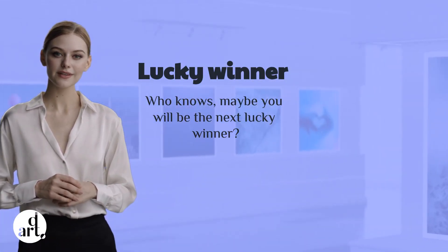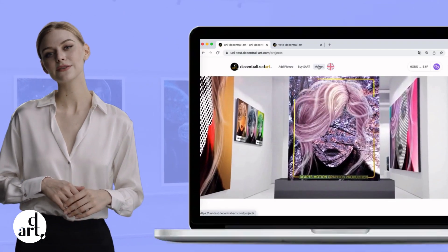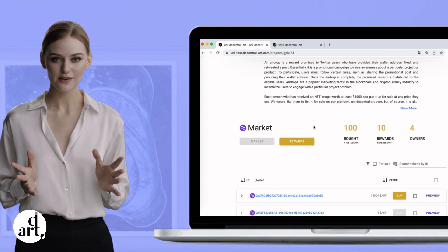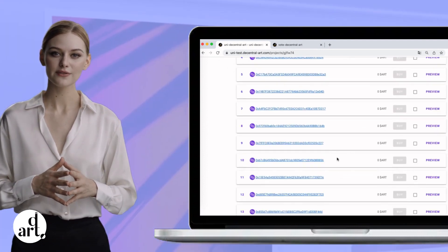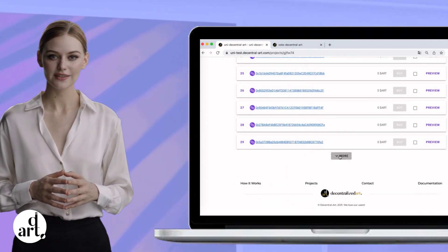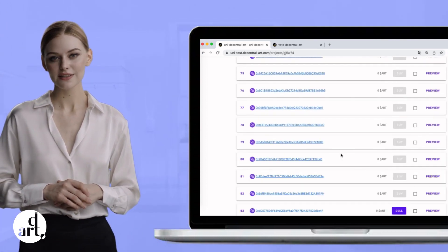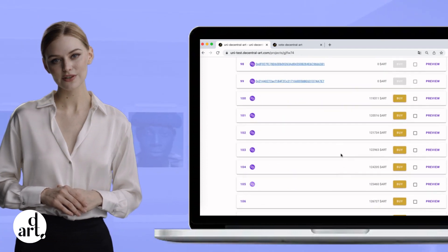But how does it work? It's simple. When a collector buys at least one NFT, they stand a chance to win. Prizes are paid out randomly, without any human intervention. Everything is automatically handled by the smart contract. This innovative approach to NFT collecting will certainly add some excitement to your experience.